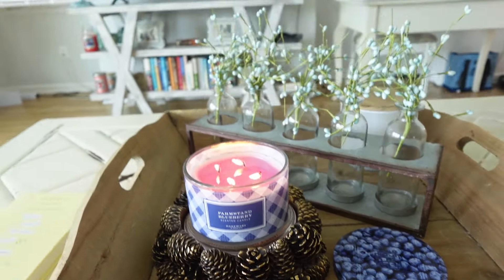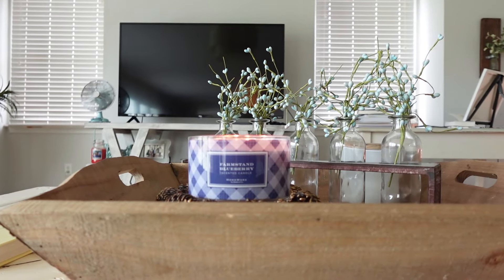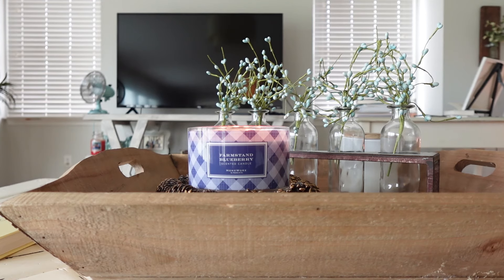I'm actually burning another candle this week that smells a little similar to this blueberry — you'll see that one later. That is what I'm currently burning. I love to pull this trio out every summer; it really screams summertime to me. Over the next week or two we'll be enjoying these three candles lit up together. Let's go ahead and sit back down and see what else I've been enjoying this week.